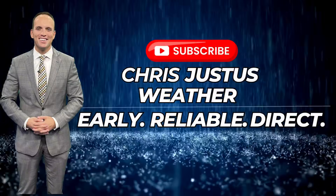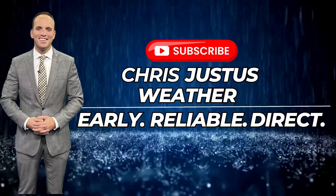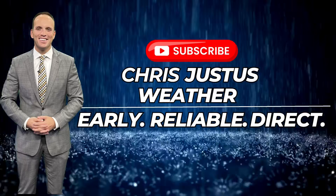My commitment is to give you early warnings when it comes to severe weather, hurricanes, tornado outbreaks, and wintry weather, and to give you a reliable forecast delivered direct. If you appreciate my no-nonsense approach to forecasting, I'd appreciate it if you'd subscribe to my channel. I'll be on top of it for you and we'll keep you posted.